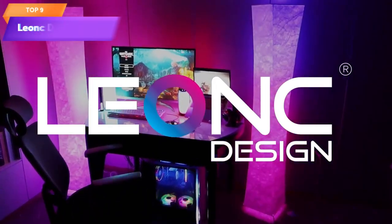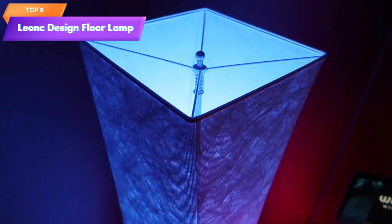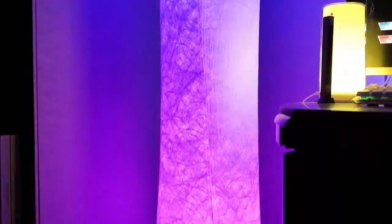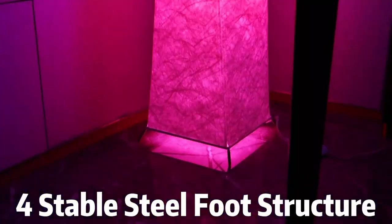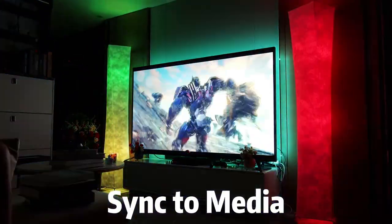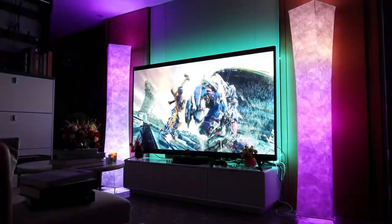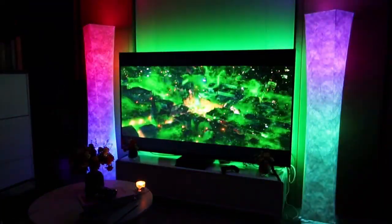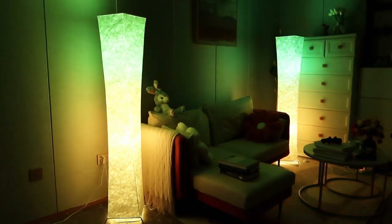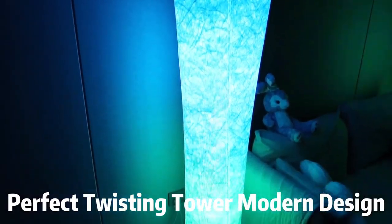Top 9 is a versatile lighting solution for game rooms and TV areas. It features RGB color-changing LED lights and a fabric shade. The lamp can be controlled via a smart app or through voice commands with Alexa or Google Home. It offers music sync and multi-scene modes for customizable lighting effects, and at a height of 61 inches, it provides ample illumination for the space.